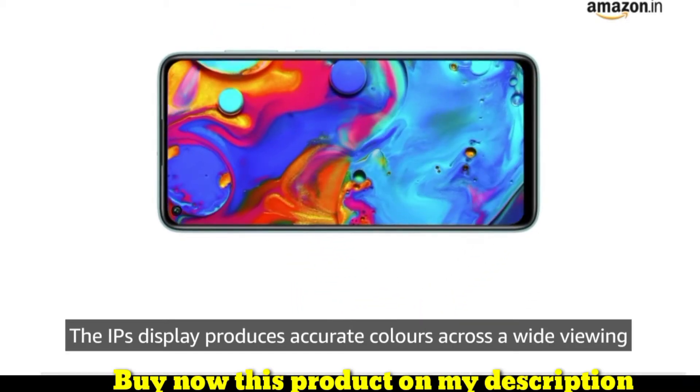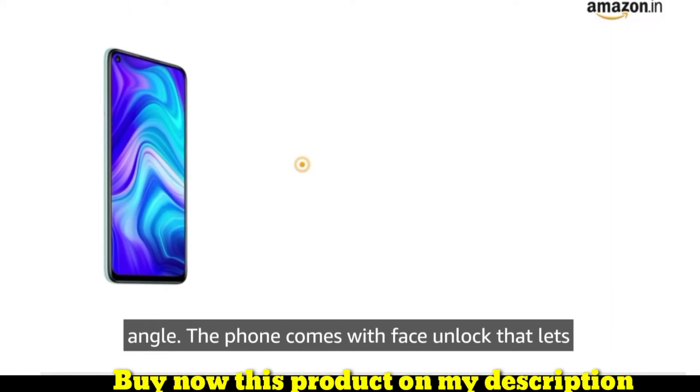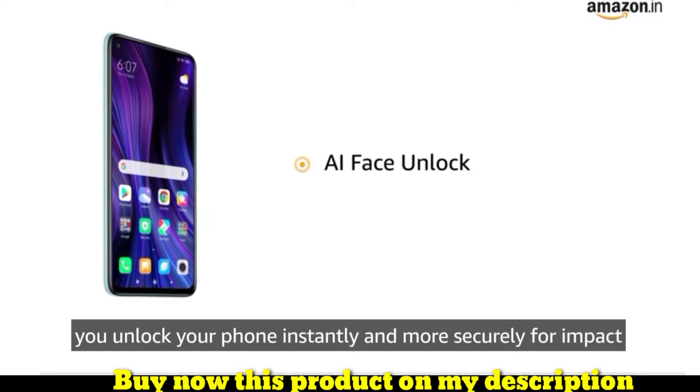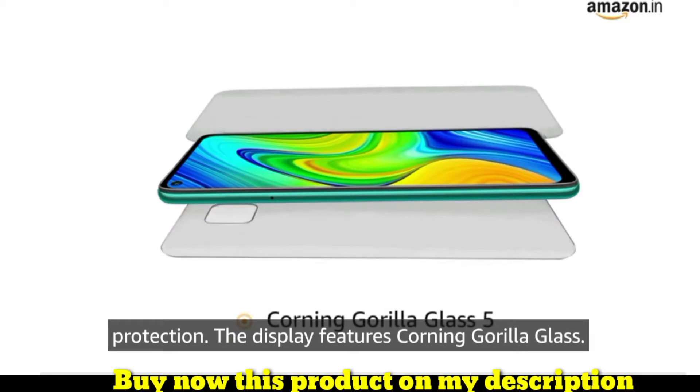The IPS display produces accurate colors across a wide viewing angle. The phone comes with AI face unlock that lets you unlock your phone instantly and more securely. For impact protection, the display features Corning Gorilla Glass 5.